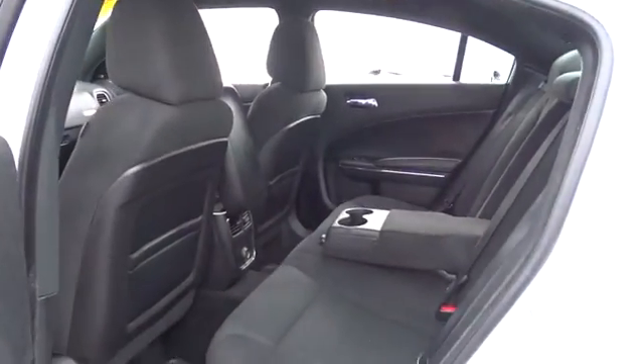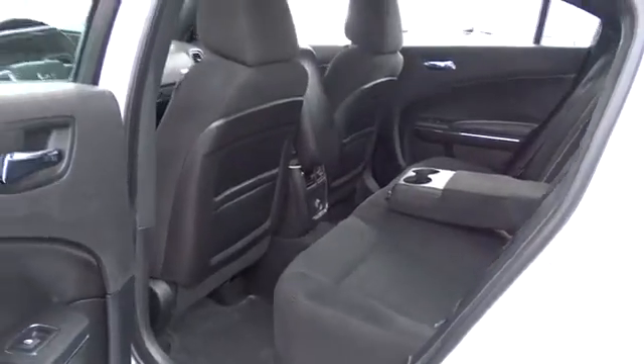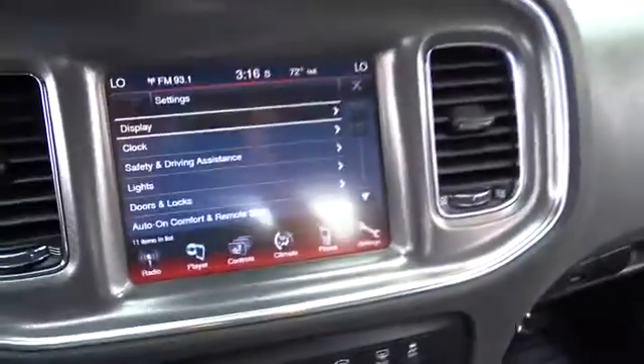Rear defrost, AM-FM stereo radio, power door lock, bucket seat, CD player, MP3 player, trip computer, power windows, passenger airbag.